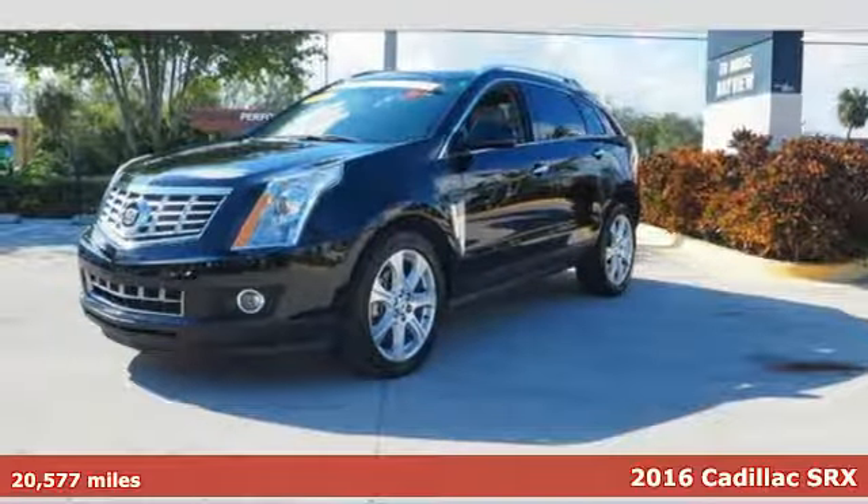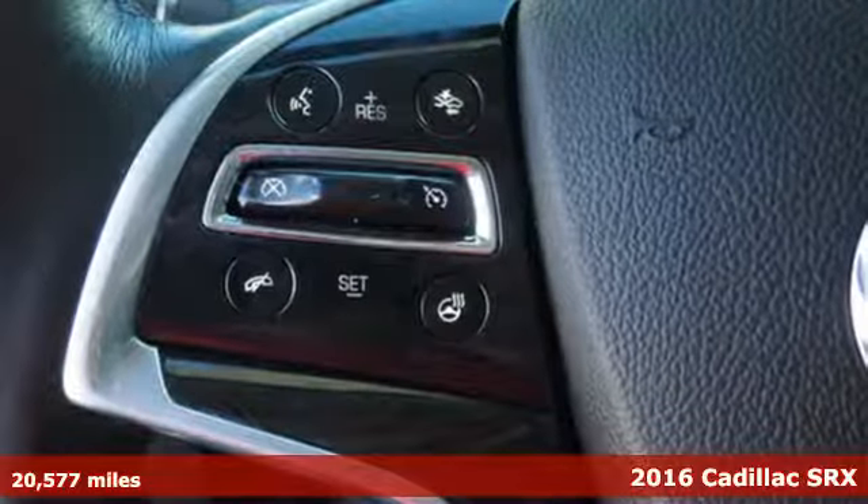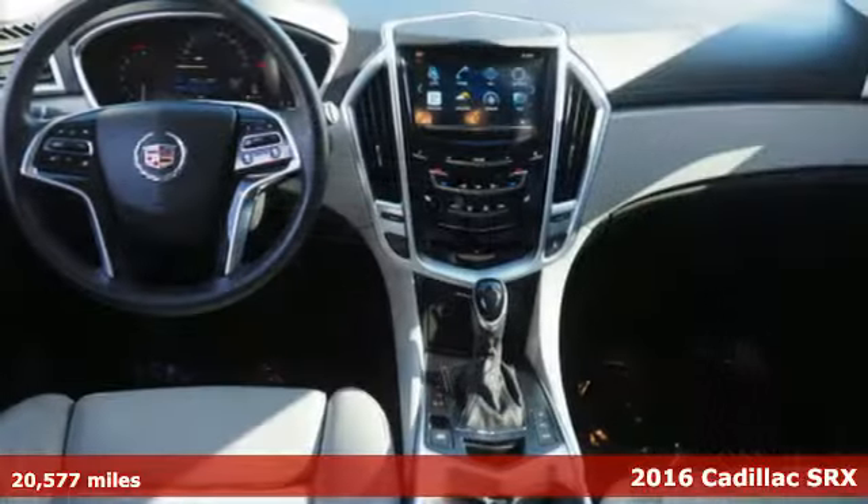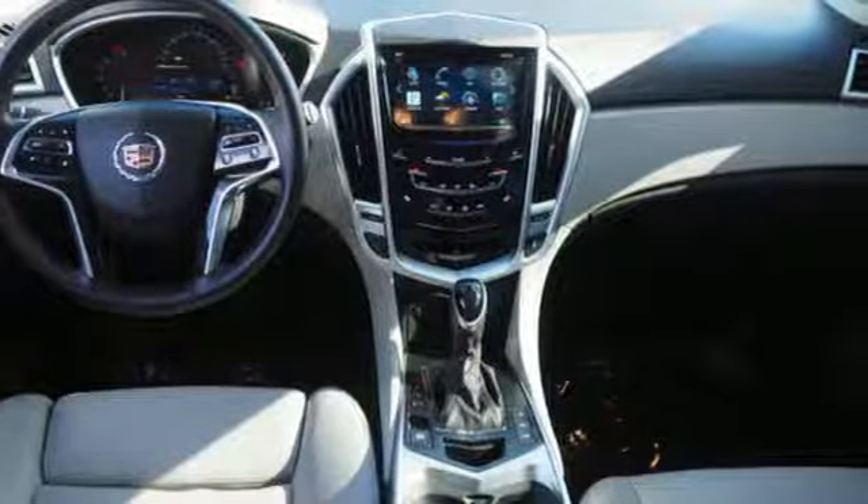It's a 2016 Cadillac SRX. The handsome, athletic body of this Cadillac SRX opens up to a broad cabin with luxurious details that make a statement.